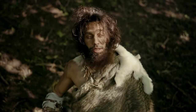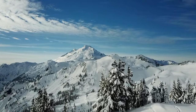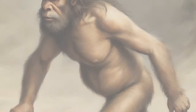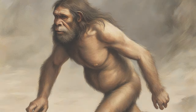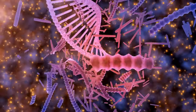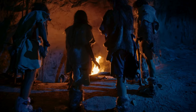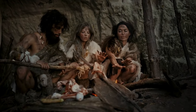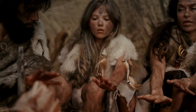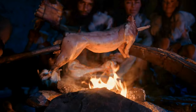This heightened pain tolerance is believed to be an adaptive advantage shaped by the demanding environments Neanderthals inhabited. Their survival, often reliant on navigating harsh terrains as skilled hunters, necessitated a robust ability to endure injuries without being debilitated. Genetic studies propose that Neanderthal DNA harbored variations in pain-related genes, potentially contributing to their altered perception of pain. Communal living and collaborative social dynamics may have further facilitated mutual support, allowing individuals with elevated pain thresholds to contribute to their communities' collective resilience.